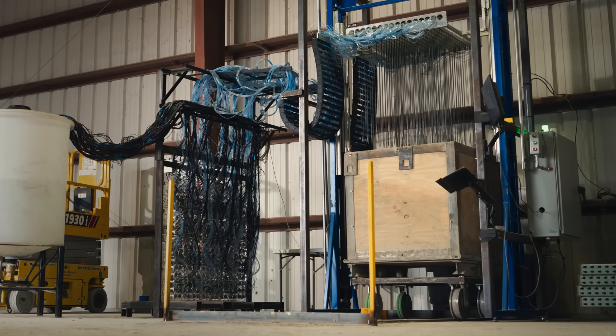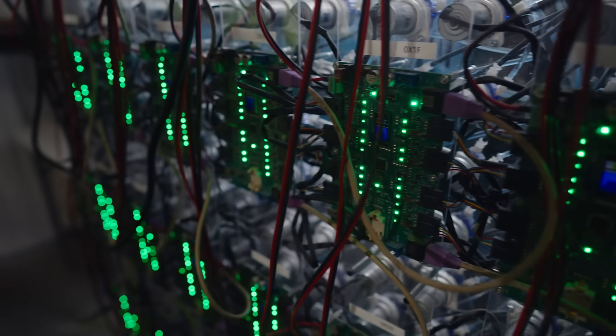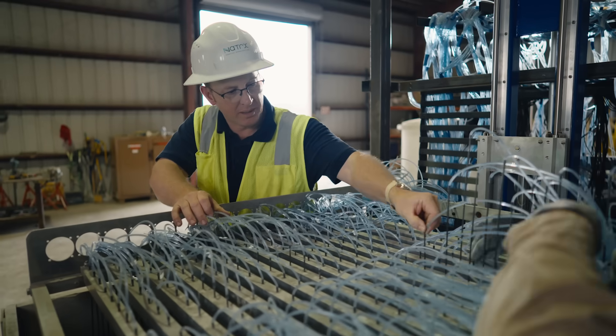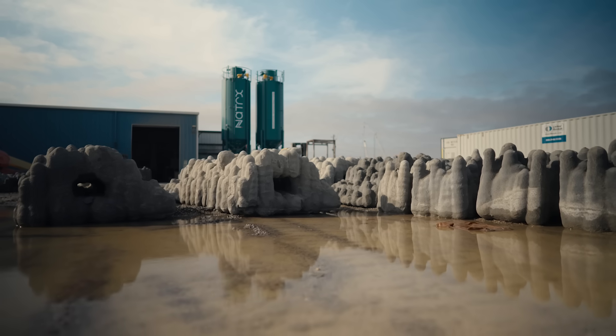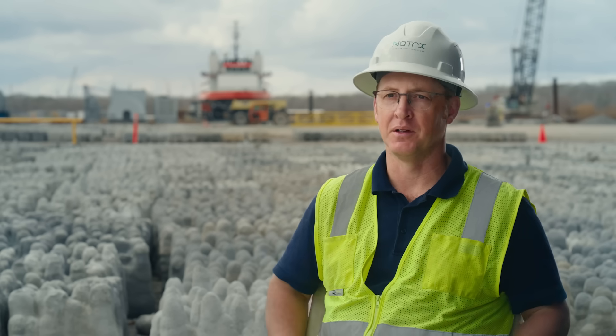This machine is where we produce our custom-made reefs. The digital design goes in, and a concrete exoform comes out. Every one of these needles is robotically controlled to inject a precise amount of water into the concrete mix to make the shape. I love the whole process of innovating. It's so exciting — every day is a new day, and we're doing something different.